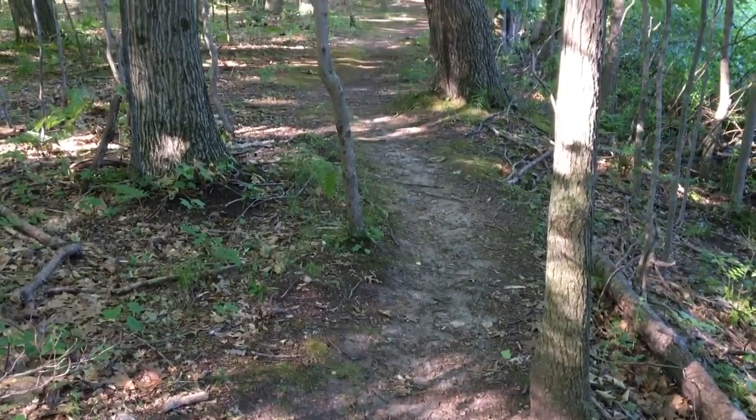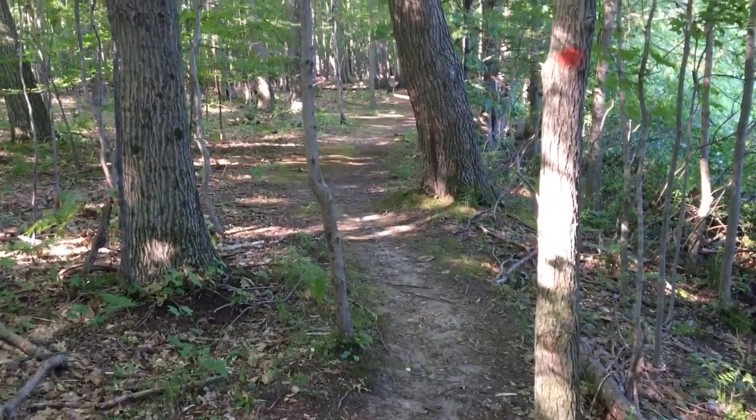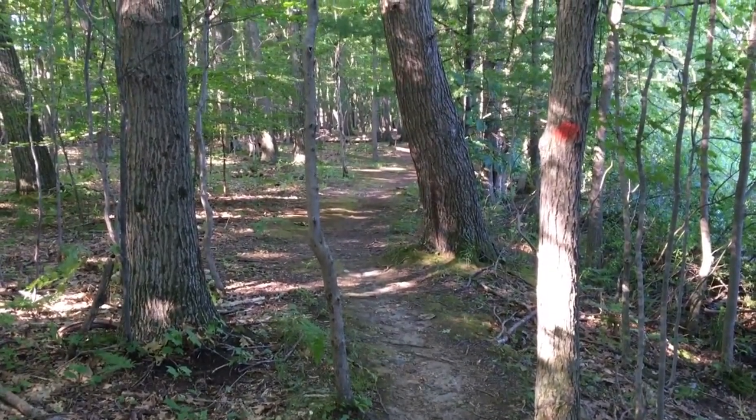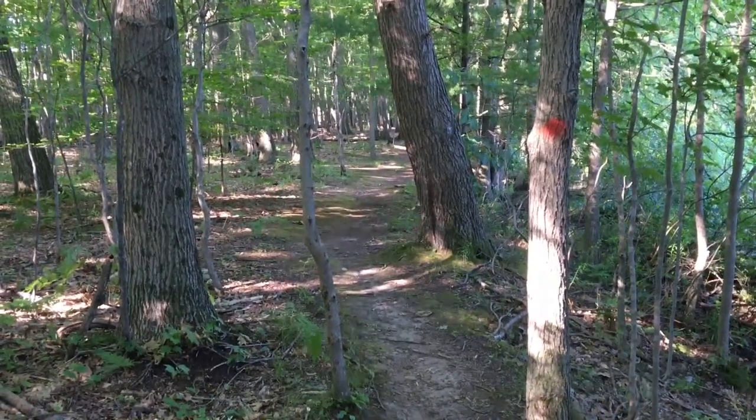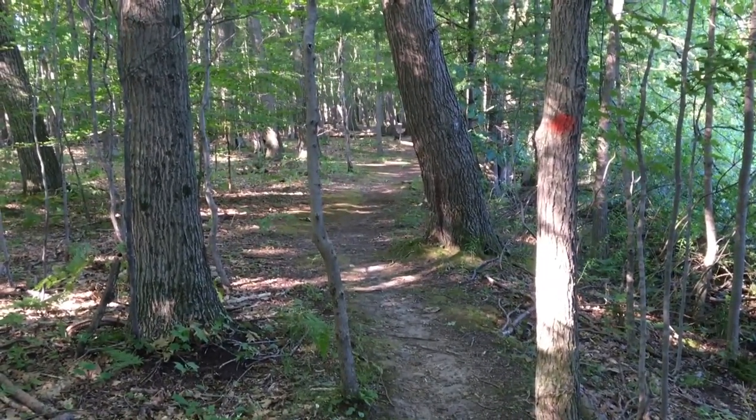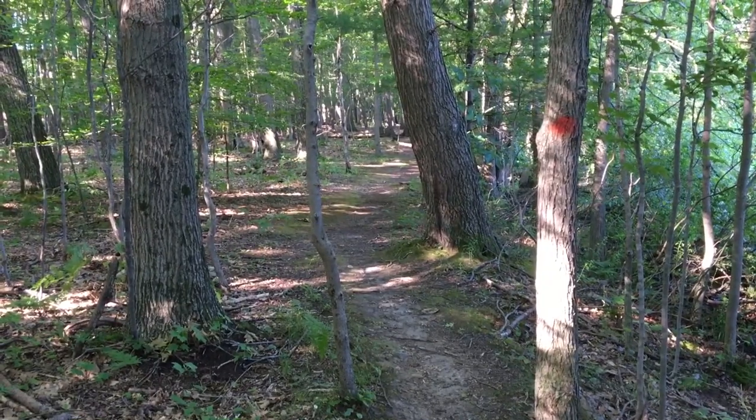I'm headed into the forest now, and what you'll want to pay attention to on this path — which is a natural path — are the red dots on trees. That's going to be your trail marker. So keep an eye out for those as you follow the path.